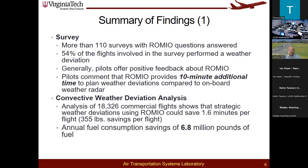In terms of the weather deviation analysis, we analyzed about 18,200 to 18,326 flights that crossed the intertropical convergence zone. We found what the typical deviation is and what the typical fuel savings could be attributed to the product if actually used. The core of this analysis was the fast-time simulation work.